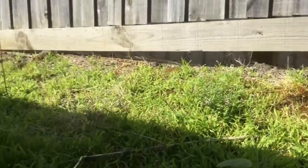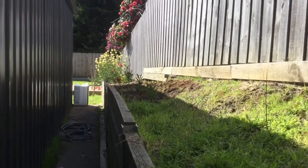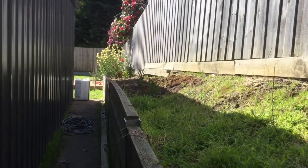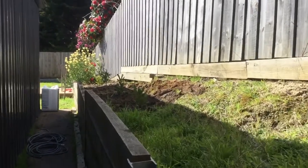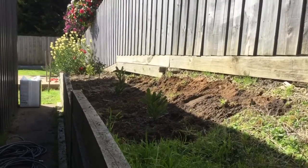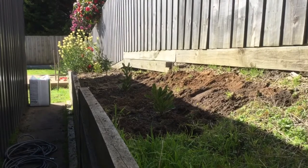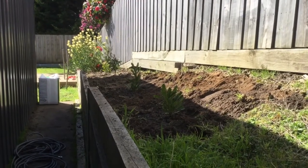Nice drainage, and that's the view from the other end. About to put some sugar cane mulch in that area. I'll just continue to buy the plants a little bit each week so it's not too hard on the hip pocket, and I'll give a little video of the mulching as well.